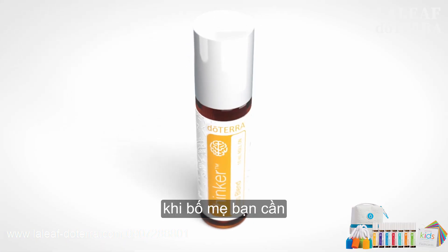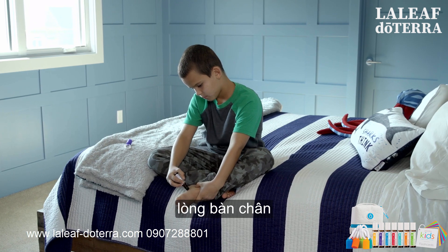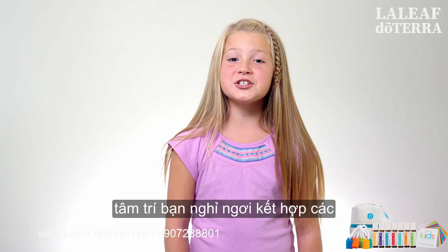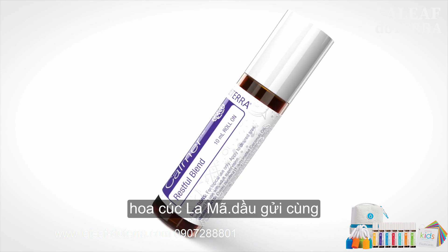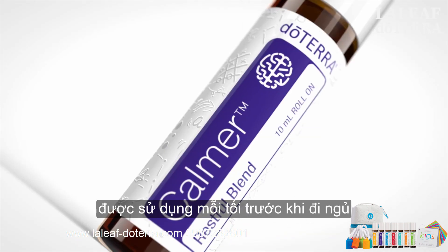When your mom and dad make you go to bed, Calmer Restful Blend helps it to be a happy and peaceful experience. Rolling Calmer onto the bottom of your feet and the back of your neck really helps your mind rest, combining the soothing properties of lavender, buddha wood, and roman chamomile essential oils along with fractionated coconut oil. Calmer can be used every night before bed.